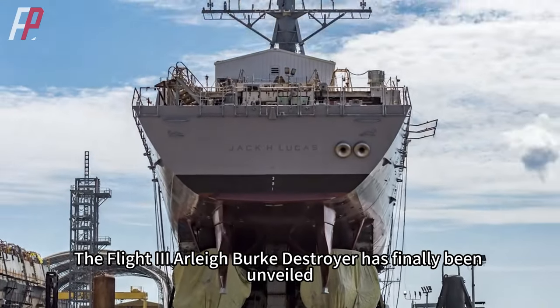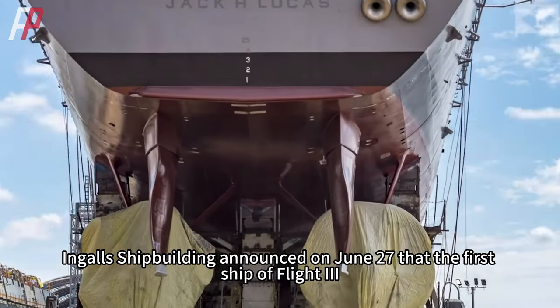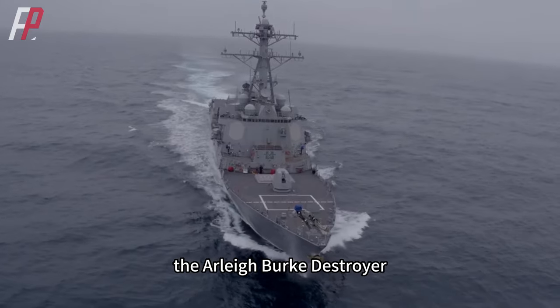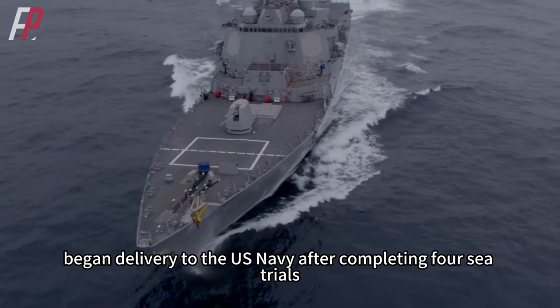The Flight 3 Arleigh Burke Destroyer has finally been unveiled. Ingalls Shipbuilding announced on June 27 that the first ship of Flight 3, the Arleigh Burke Destroyer, began delivery to the U.S. Navy after completing four sea trials.